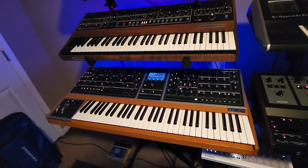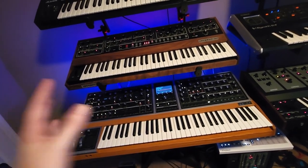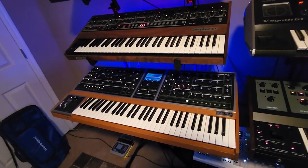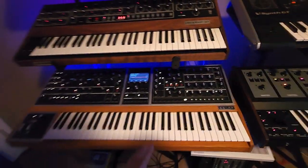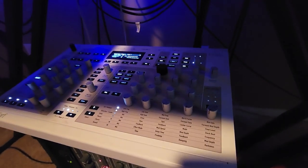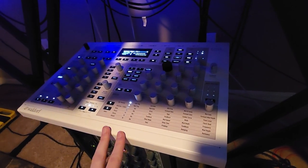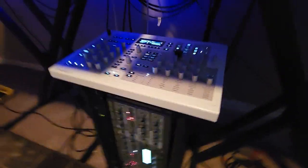Down here is the Moog One — this is a 16-voice Moog One, and this is actually serial number seven, the seventh model to roll off the line. Somehow I was able to get a super low serial number. When you're trying to do some sound design it's really nice to have all these buttons and knobs — this thing is a dream. Down here we've got the Waldorf Kyra, which I've used so much and have really grown to like. And then the Virus TI2 — both excellent synths.